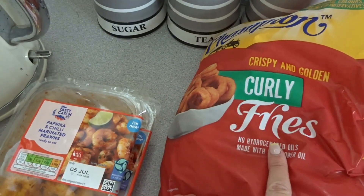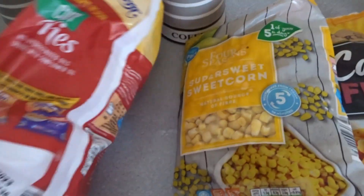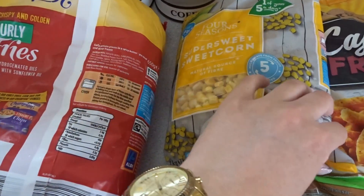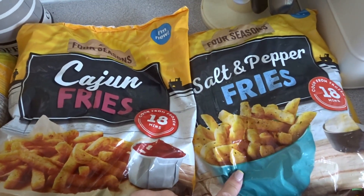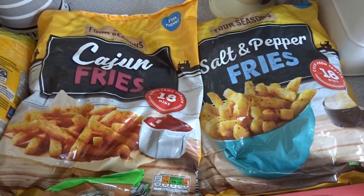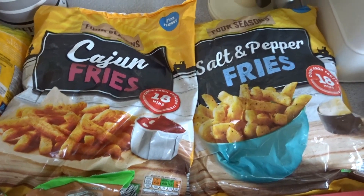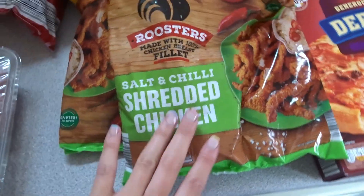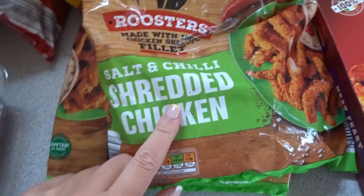On to the frozen bits. I picked up a bag of curly fries — you can never go wrong with curly fries at any age. I also got some frozen sweetcorn, easier to keep in the freezer. Then I spotted cajun fries and salt and pepper fries — thought I'd give those a go to create an at-home takeaway at the weekend and save some money. Aldi really comes through with the cheap prices. I also picked up two bags of the salt and chili shredded chicken — they're like gold dust in Aldi right now.